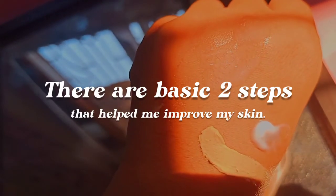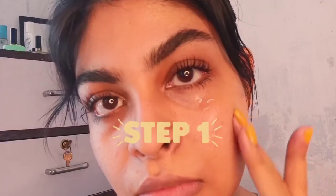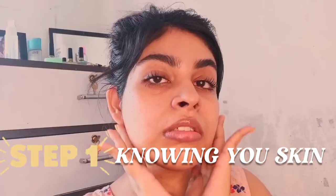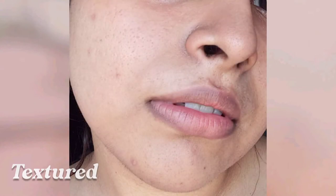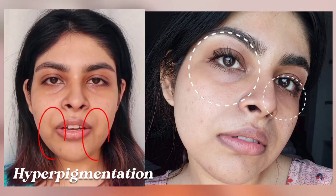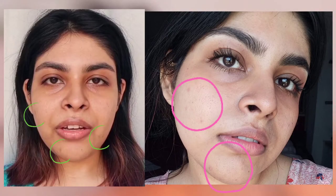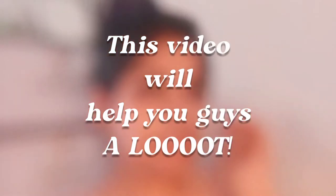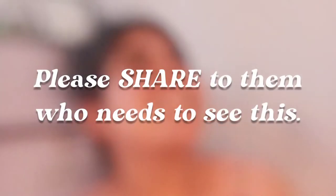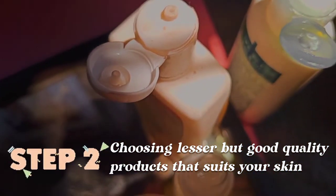In general my skin looks a lot healthier, but I'll leave you guys to be the better judge of it. I think there are two steps that helped me improve my skin. Number one is knowing your skin type in detail — for example, mine is dry all season, textured, has hyperpigmentation, and it's acne prone. I do not have crazy acne but I do get them, as you can see from all my acne marks.